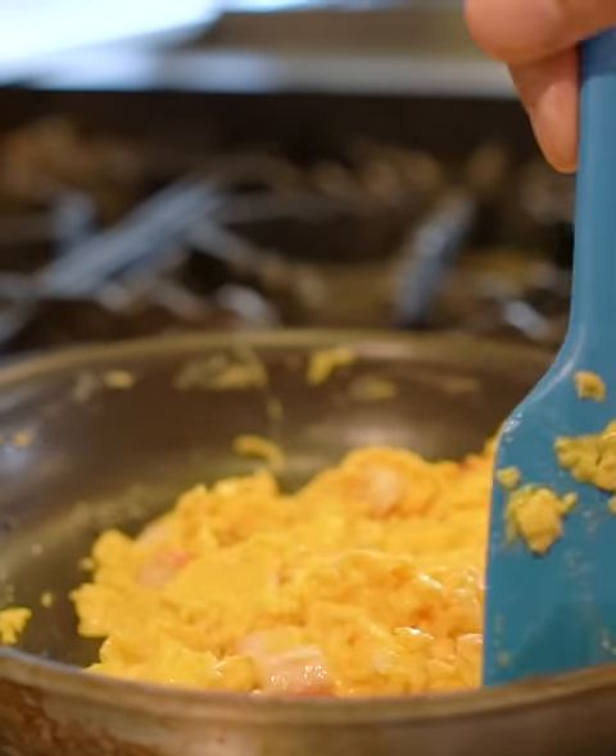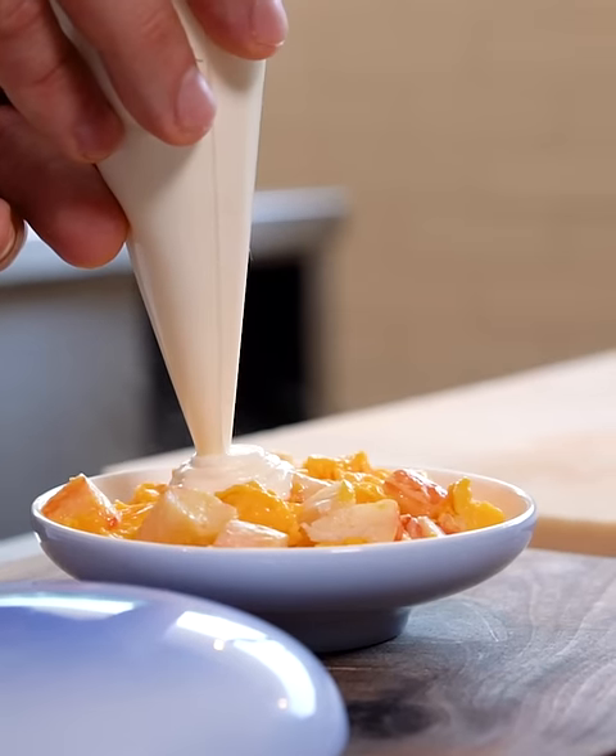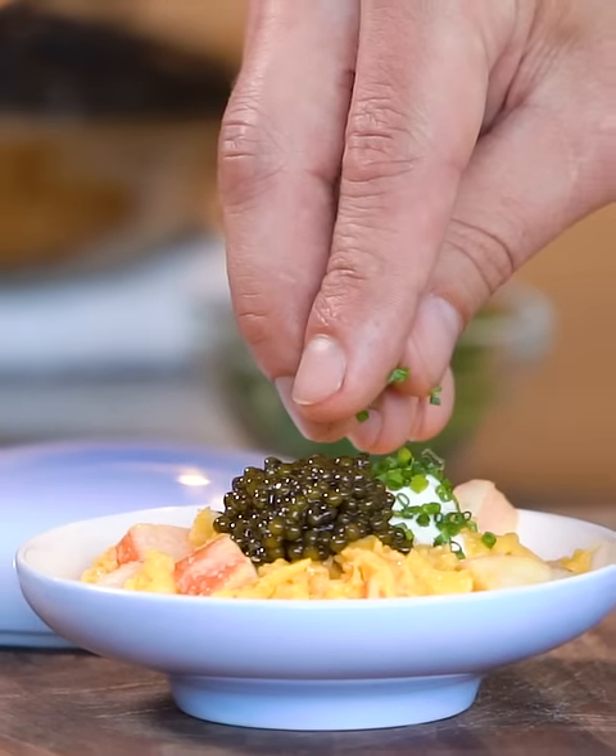The last dish was a very traditional dish that I love to always do — just a soft scrambled egg, a little snow crab, crème fraîche, and caviar on top.